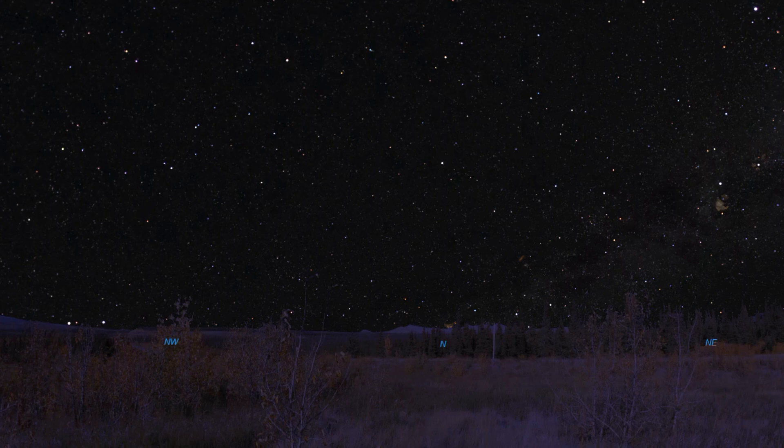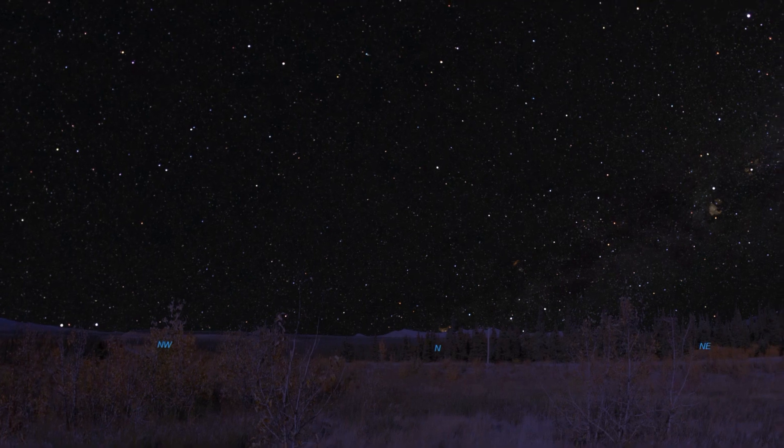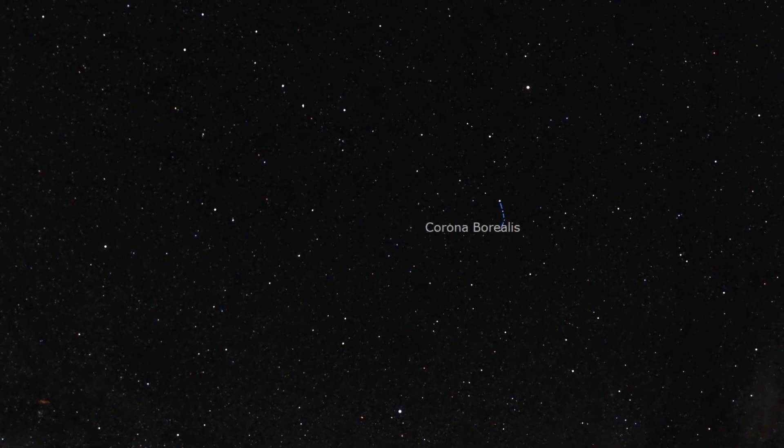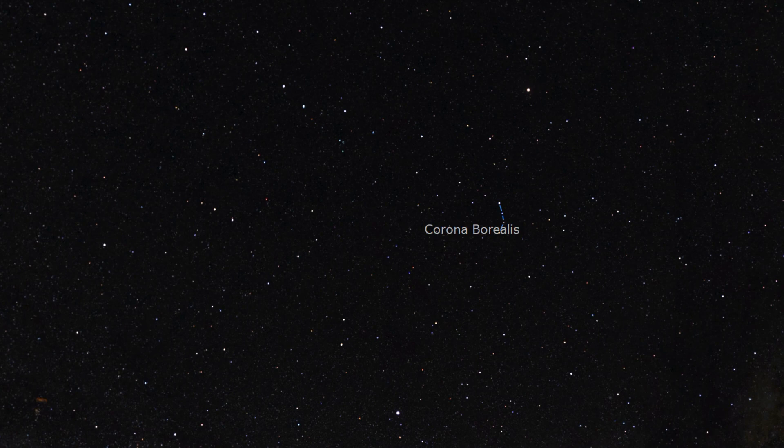Howdy Earthlings! If you step outside in June and the sky is clear, there's a great chance you'll see the constellation Corona Borealis. Stick around and let me tell you all about this majestic constellation.